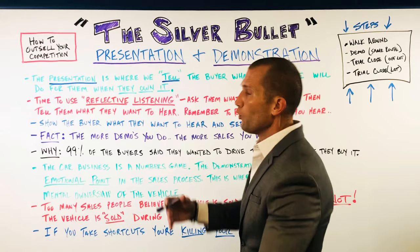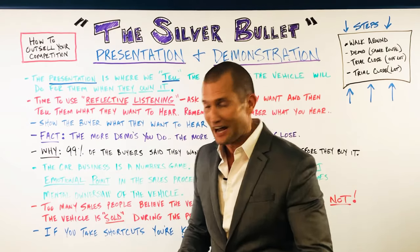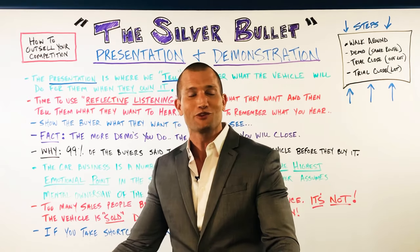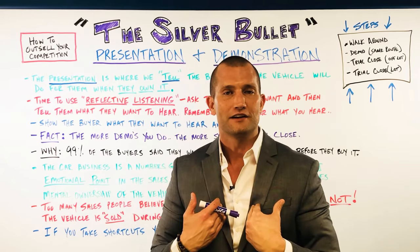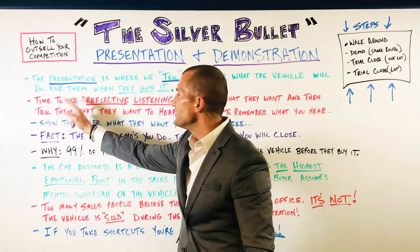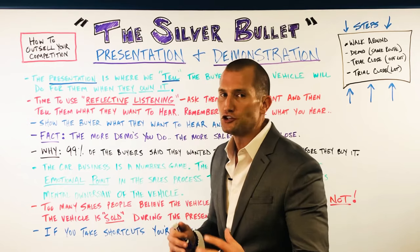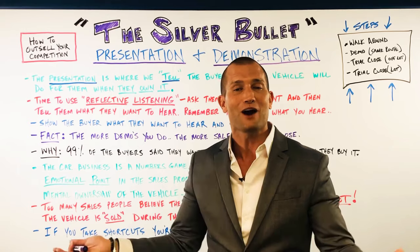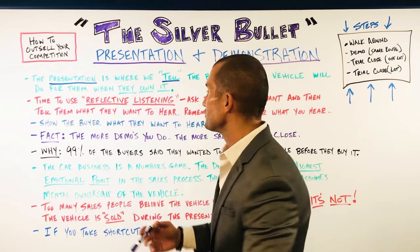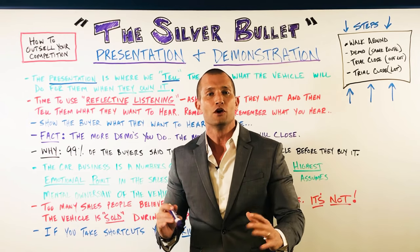During the presentation, we as salespeople tell the buyer what the vehicle will do for them when they own it. For example: 'Mrs. Johnson, I've seen the backseat in your other car — go ahead and put your kids in here. Look how much room your kids have. Do you understand, when you own this car, look how much room you're going to have in the backseat?' This is a great time to use reflective listening. If anyone in your dealership has ever taught you reflective listening — it's huge. What reflective listening means is the customer tells you something, and then you tell them back what they said, which is basically what they want to hear.